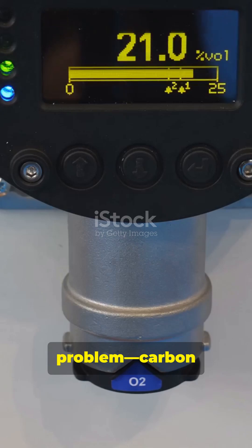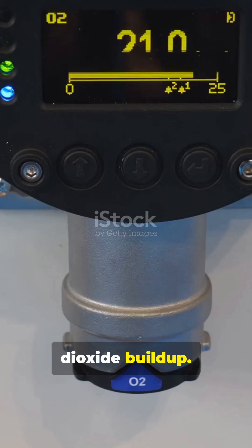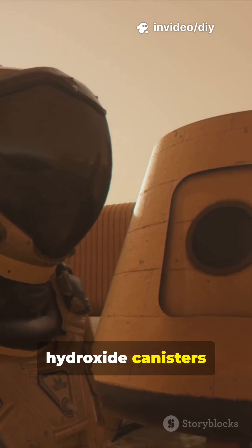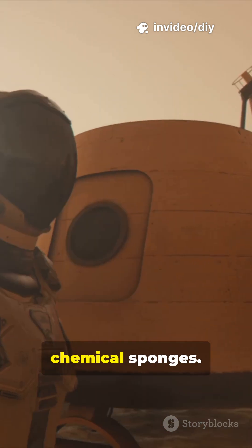But breathing out creates a new problem: carbon dioxide buildup. Too much CO2 is dangerous, so they trap it using lithium hydroxide canisters, which act like super-powered chemical sponges.